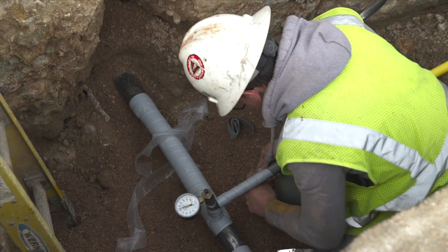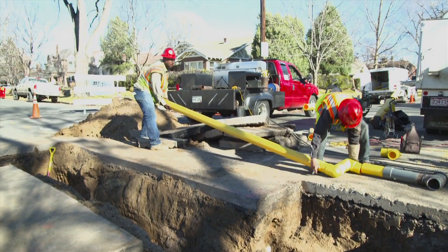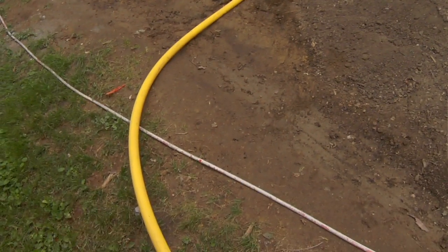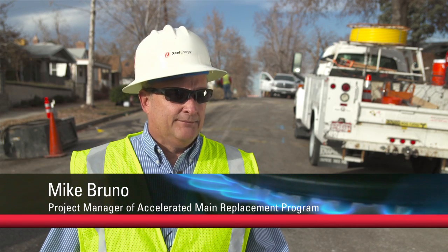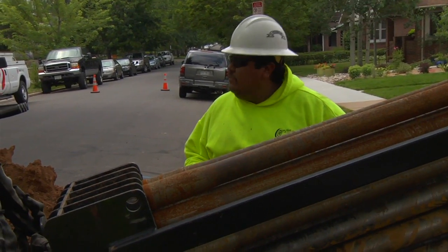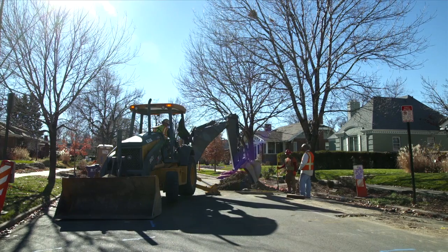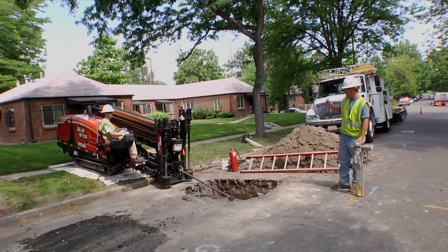Mike Bruno directs the teams that go into Colorado neighborhoods and replace the old pipes. The main and services will all be renewed in that area. Meters that are inside get moved outside. The cast iron that's been there for 50-plus years is all going to be replaced with brand-new plastic. Most of the piping is bored in, directional drilled, so the street isn't usually disturbed too much when the main goes in. However, at every service tap there'll be approximately a 3-by-5 hole, and we shoot the new service in, again directional drilling.